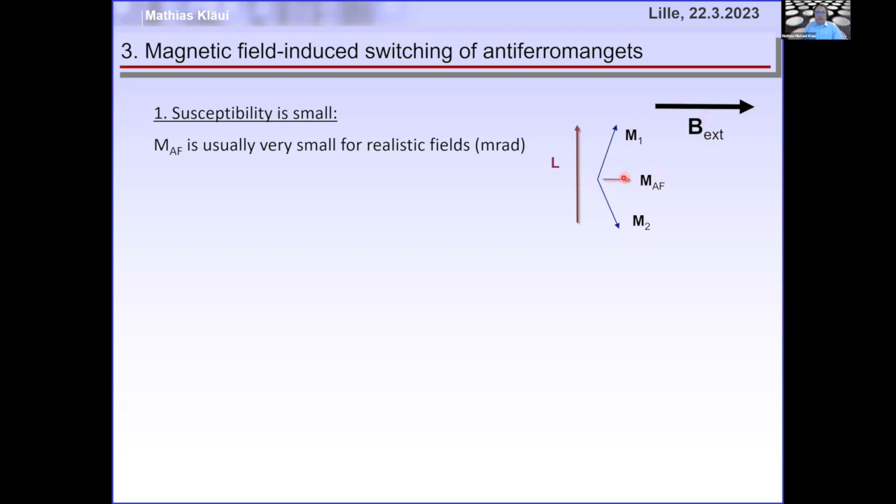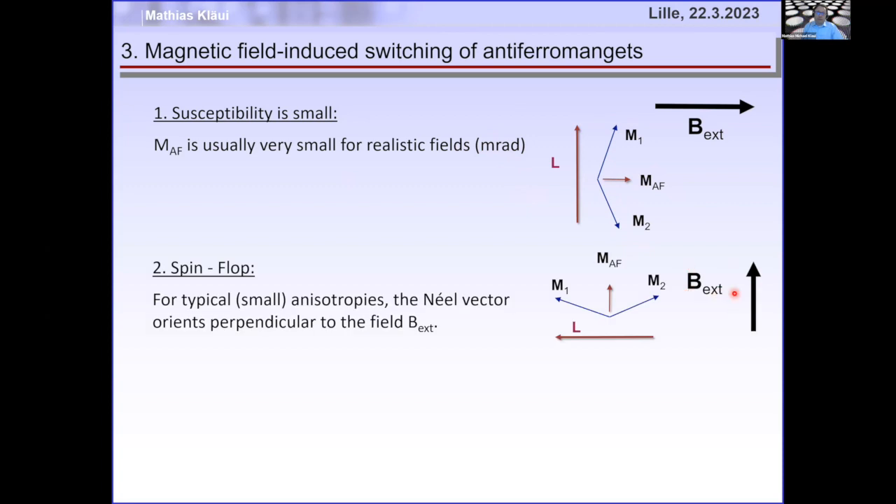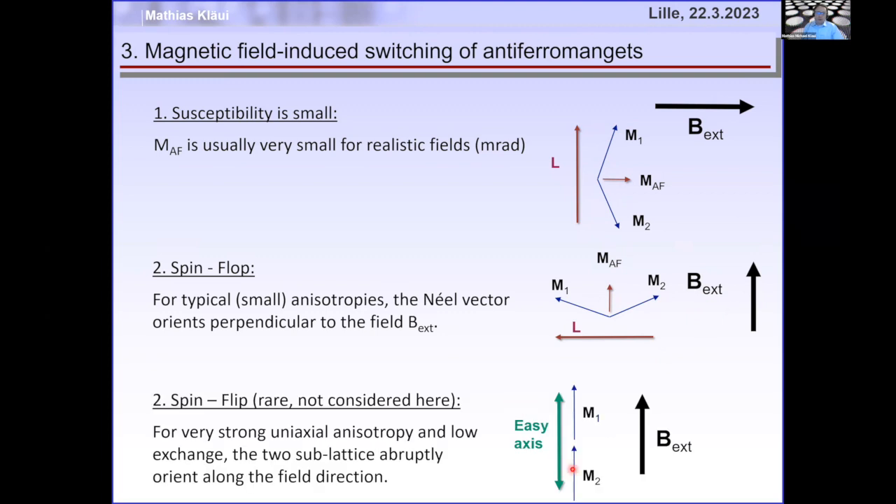When you apply a field, you get only a tiny canting — typically milliradians, though highly exaggerated in diagrams. However, if you change the magnetic field direction by 90 degrees, the orientation of the small canted moment also changes, so the two sublattices rotate by 90 degrees when you change the applied field direction by 90 degrees. There's also a spin flip effect in some 2D materials at very low coupling.